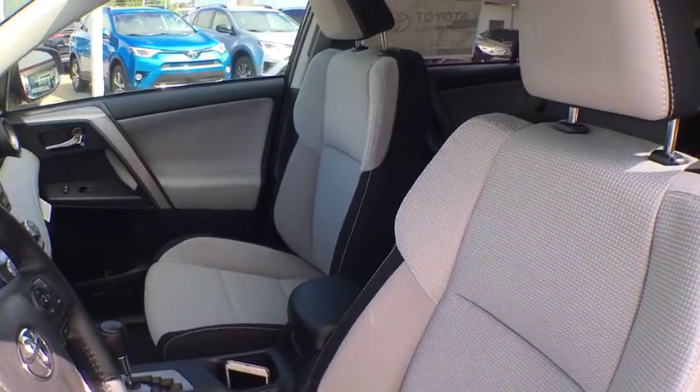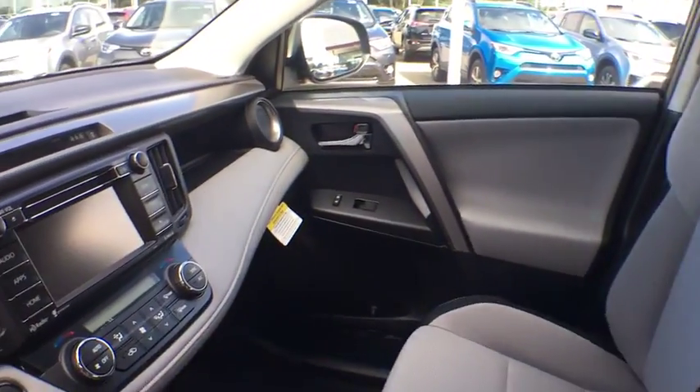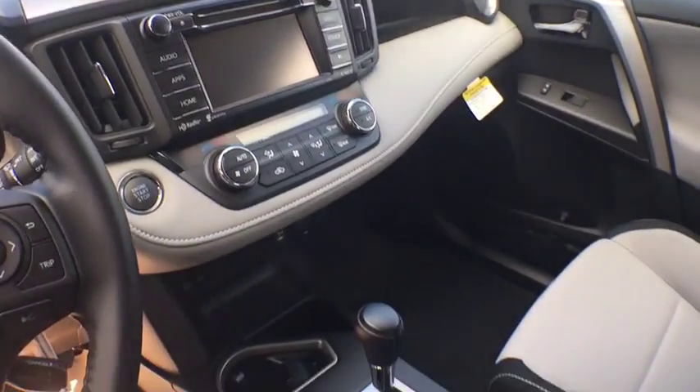tachometer, remote keyless entry, power moonroof, panic alarm, overhead console, front bucket seat, driver vanity mirror.